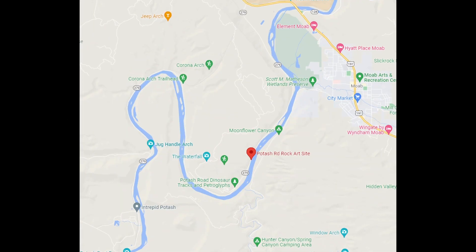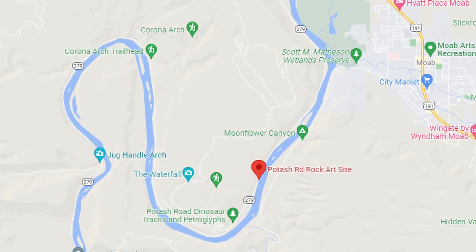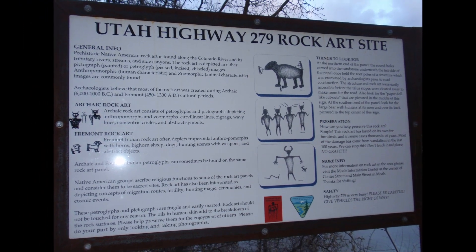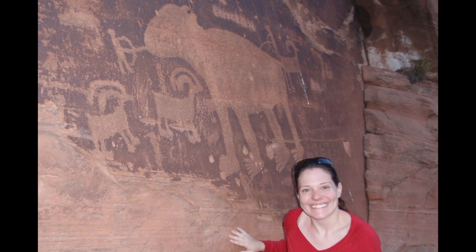Also along Scenic Byway 279 is historic rock art — right off the highway and free. If you did Corona Arch, it's not far from that location. You need to pull over on the side of the highway to access the rock art sites, so be careful crossing the road. There is also popular climbing nearby with marked designated areas. Look for the sign for the rock art, walk across the highway carefully, and when you get up to the rock site it's truly amazing — you don't want to miss it.